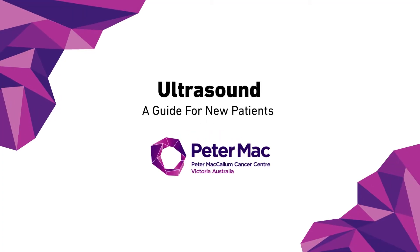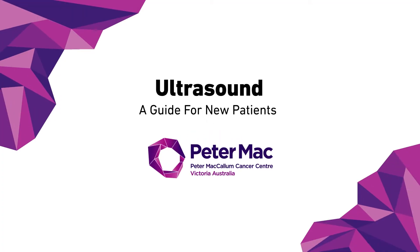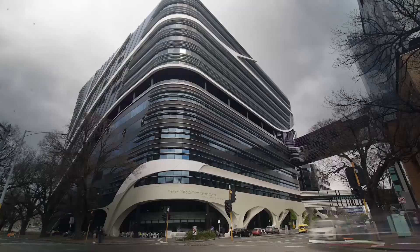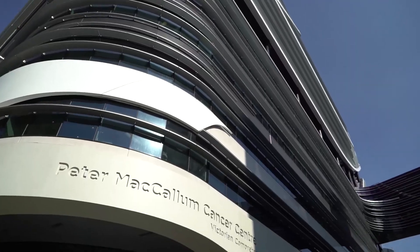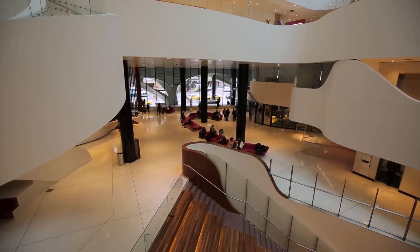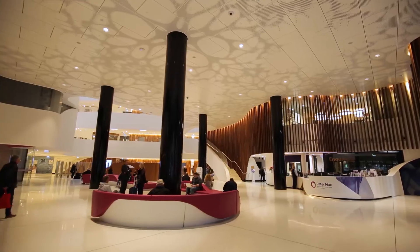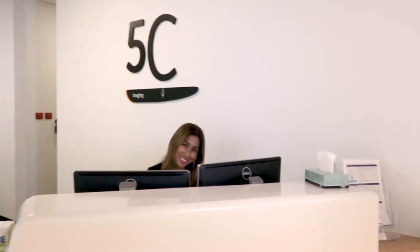This video shows what it is like to have an ultrasound scan at Peter Mac. The Peter MacCallum Cancer Center is conveniently accessible through public transport and there is paid parking on site. When you arrive at Peter Mac, our friendly receptionist staff will help you find where you need to go for your specific consult, scan or therapy.